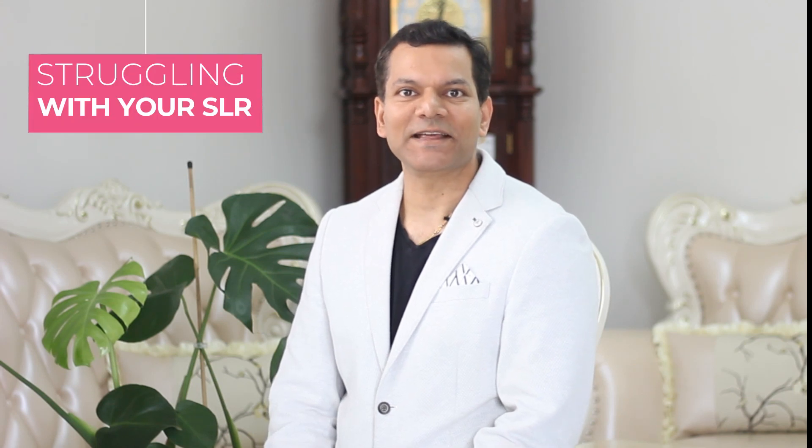If you are struggling to finish your systematic literature review, then you should join my course. Hi, I'm Associate Professor Vidhi Poddar from Australia. I have published over 150 research papers in top journals and conferences. My course is the most comprehensive course that teaches you how to complete your systematic review paper in a step-by-step manner.